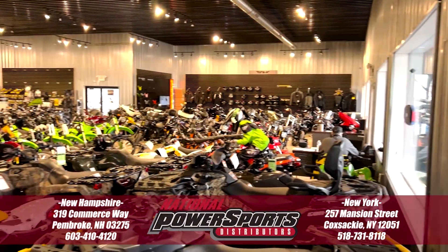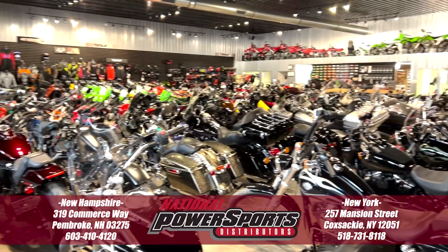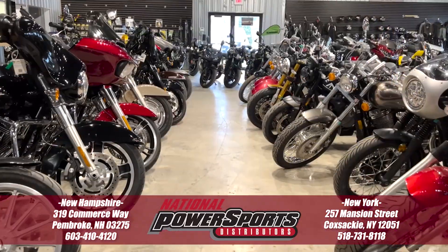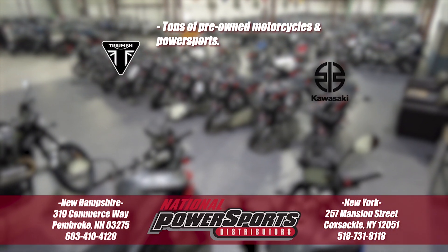To see everything we know about this vehicle, including full mechanical and cosmetic condition reports, the service repair order, high-resolution photos, and more, please visit the listing on our website. We have also purchased the Cycle Check vehicle history report. You can view this report by clicking the link on the right side of the video.